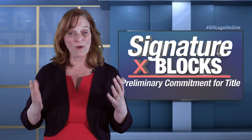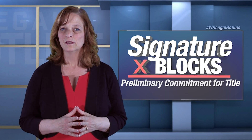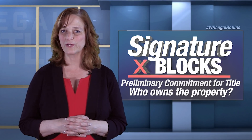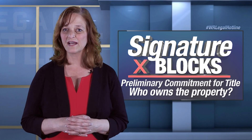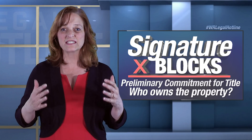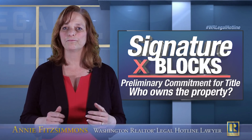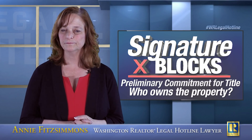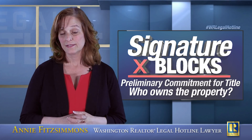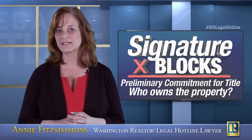There are a variety of things you're going to look for on that preliminary commitment for title. But the thing we're talking about today is who owns the property — who is identified as the fee simple owner of the property? Let's just say that the fee simple owner of the property is the Mickey Mouse Family Trust. Now, a trust always has a date associated with it. We'll get to that in a minute.